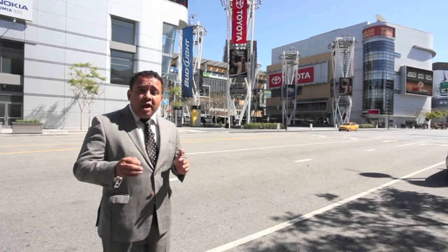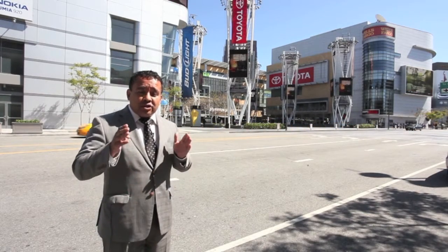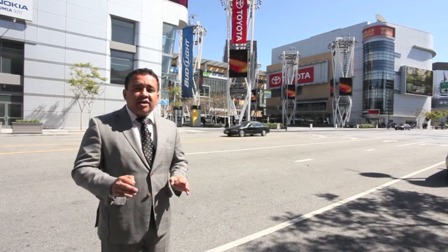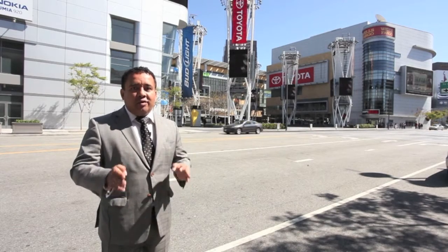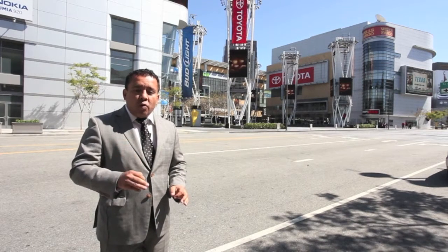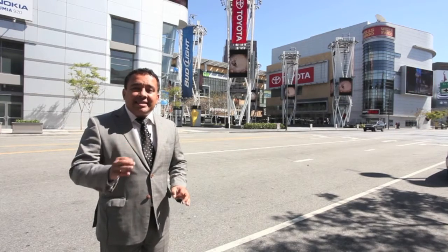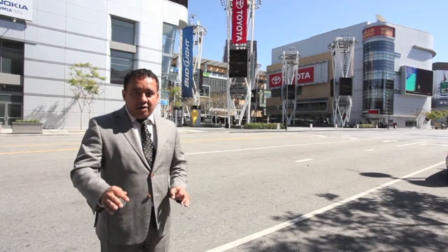I am shooting this video from LA Live, and less than a mile away from here I have listed an 85-unit apartment building that is a fixer-upper — an opportunity to create major value and return on your investment. It's in the 90057 zip code, one of the most dense zip codes in the United States, with over 60,000 people per square mile — no lack of tenants there.